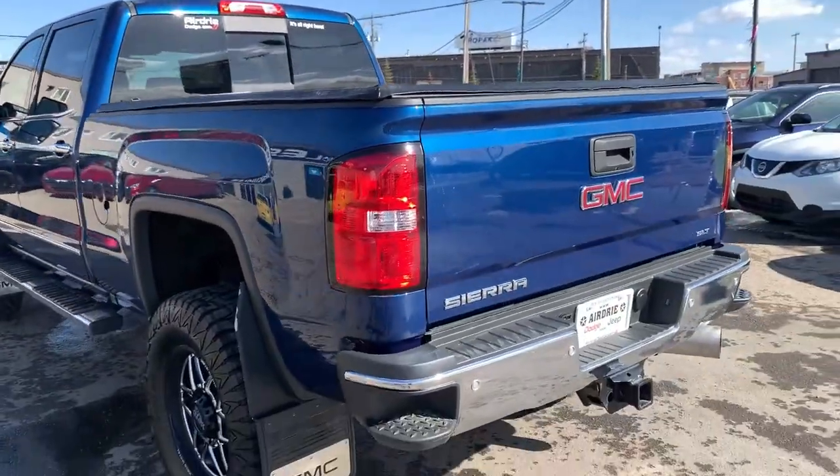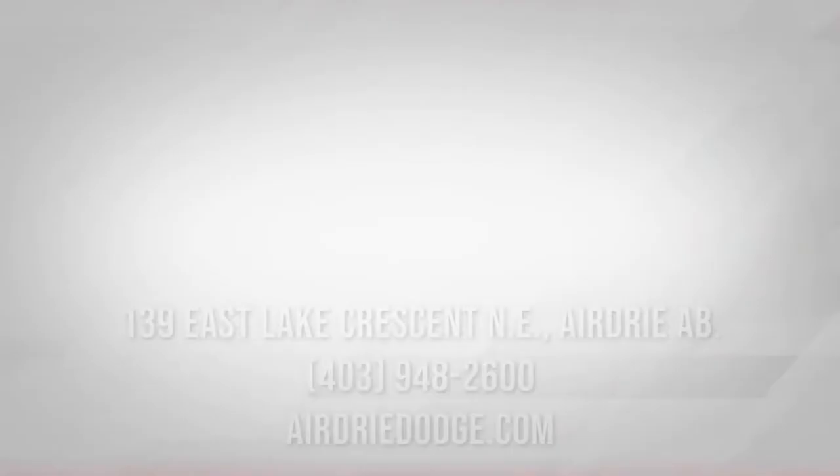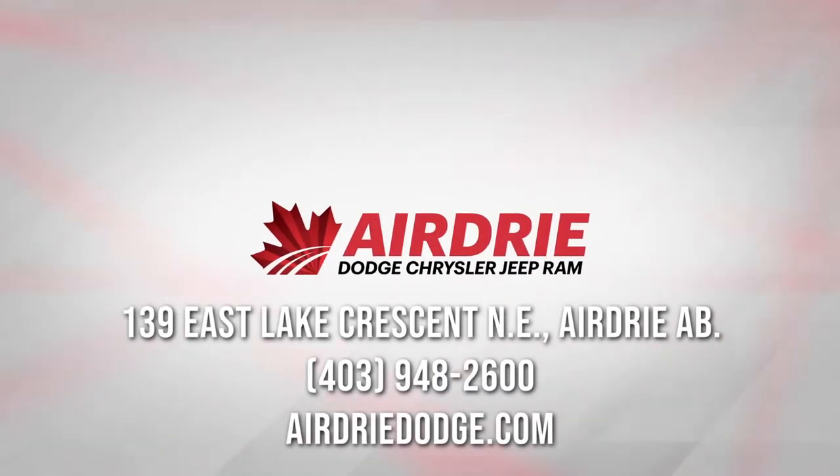Overall, as you can see, that was just a very quick tour — this truck has a ton to offer. If you have any questions or want to get it on the road for a test drive, we'd love to help. Our information is at the end of this video. Thank you for watching, and we hope to see you soon.